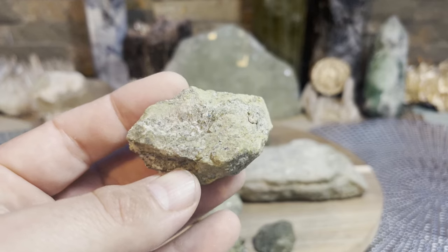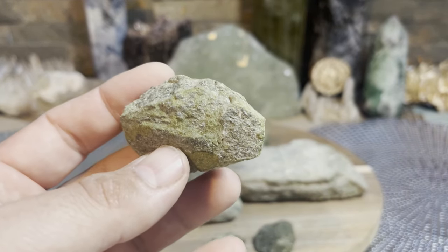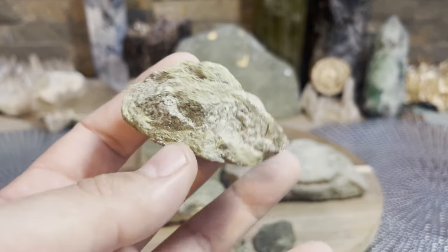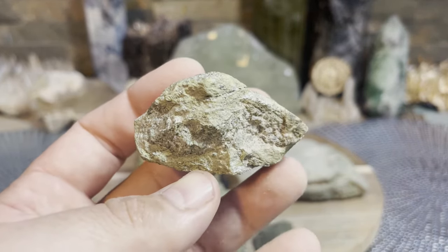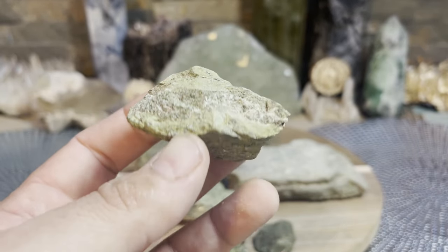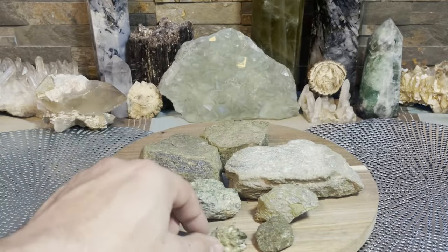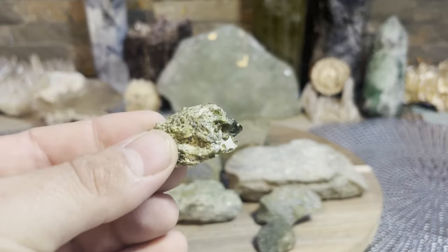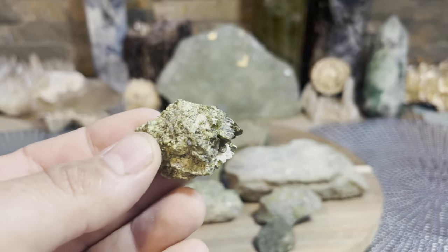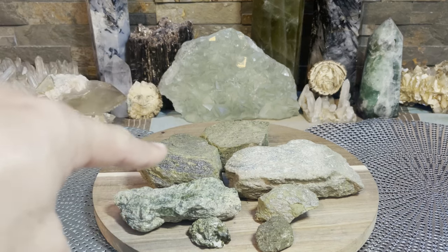It's great for manifestation, a great earth stone, and it can really help bust out those stuck, clogged emotional patterns - physical and emotional patterns people get stuck in. So highly recommend Epidote. I was excited to make this video because I don't think a lot of people talk about Epidote. I never hear anybody talking it up, but I'm talking it up right now.